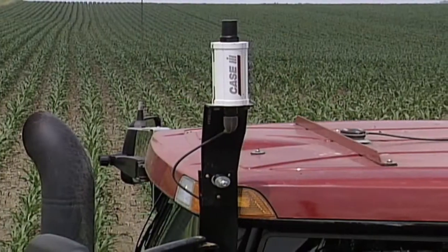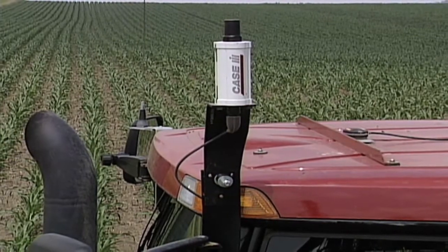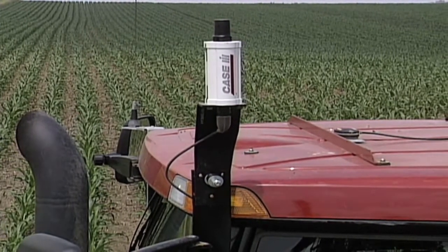Now you may say, wait a minute, I don't want to spend all kinds of money making a topography map. But fortunately for many farmers, they don't have to spend additional money if they are set up with GPS technology running their tractors.